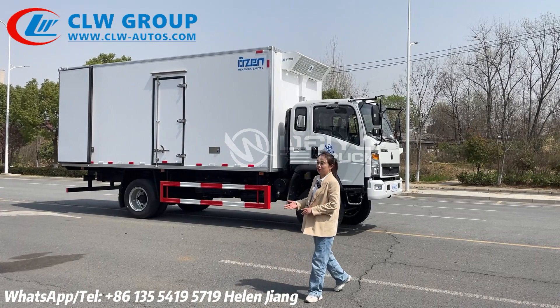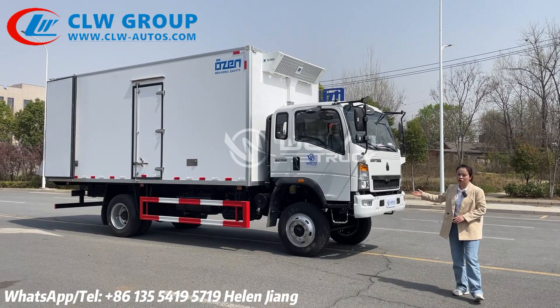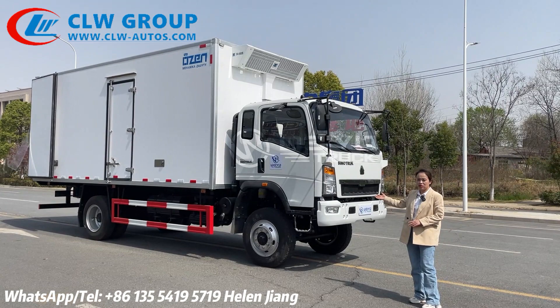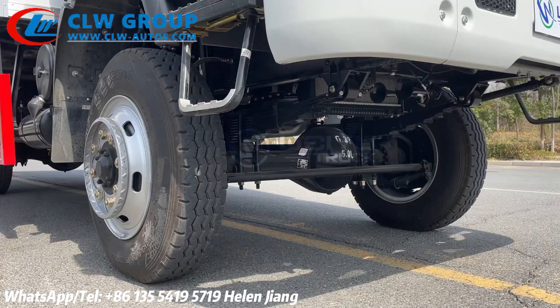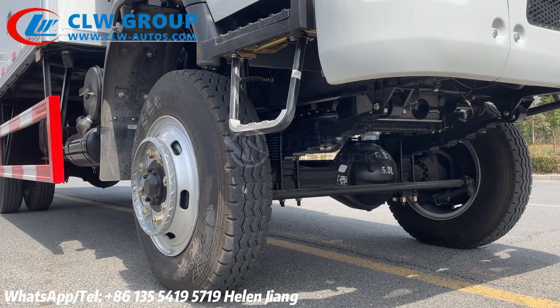First, the truck chassis is from the Sailor truck and the engine is a Yuchai diesel engine. This truck model is a 4x4 truck chassis, especially for bad road conditions.